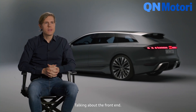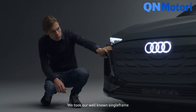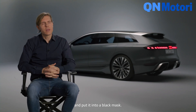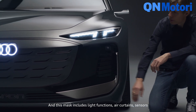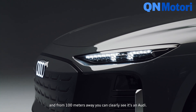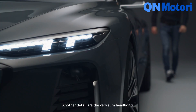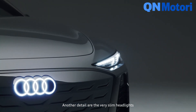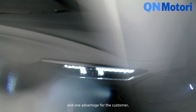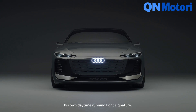Talking about the front end, of course the most important thing is the inverted face. We took our well-known single frame, brightened it up in body color, and put it into a black mask. This mask includes light functions, air curtains, and sensors. From 100 meters away you can clearly see it's an Audi, and at the same time you can see it's electric. Another detail are the very slim headlights — they will become the slimmest we will bring into production. One advantage for the customer: he can individually configure his own daytime running light signature.